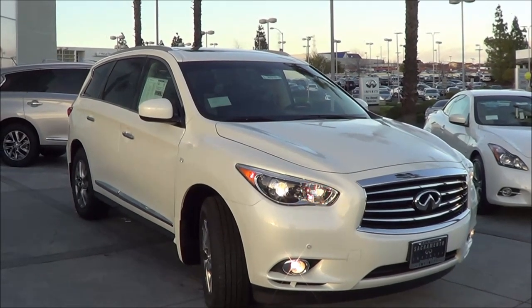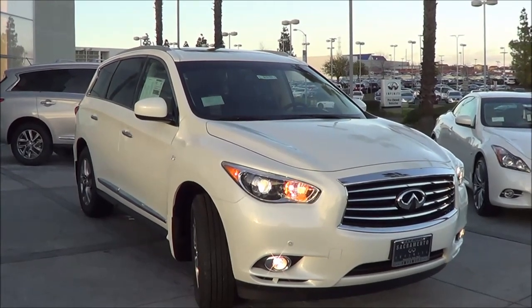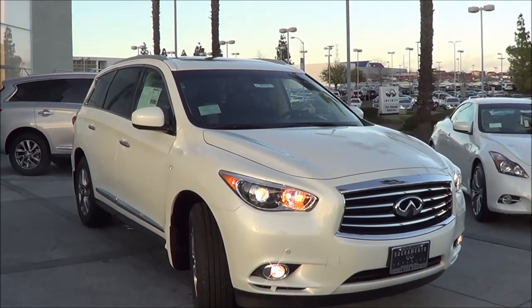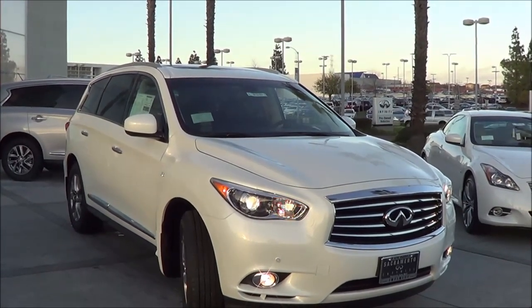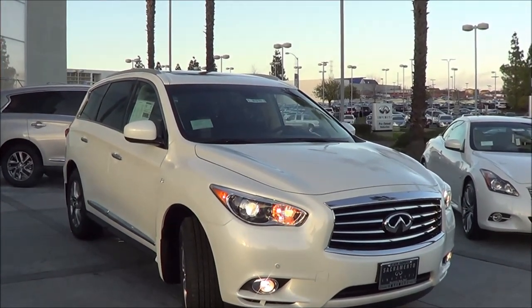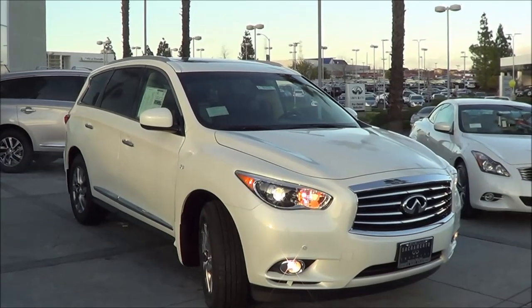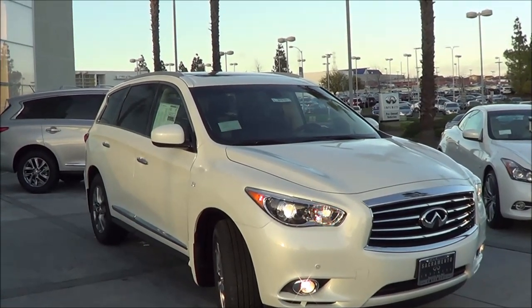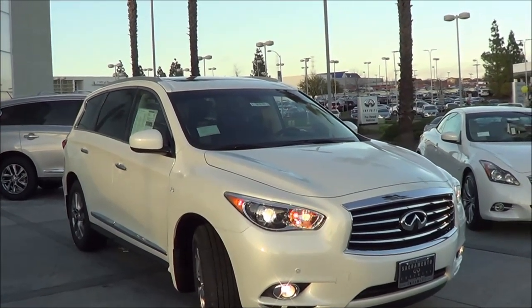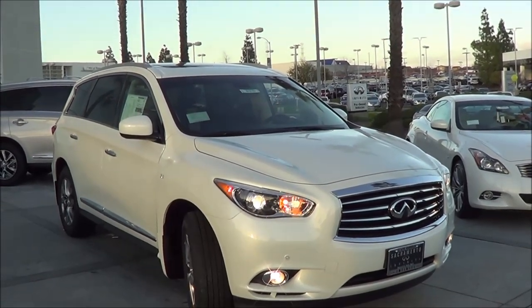Trims of the QX60 start at the base trim which starts at $42,400. Then you can choose a hybrid model which starts at $45,400. There are also many packages that you can choose on the QX60. Competitors of the QX60 include the Buick Enclave, the BMW X5, as well as the Acura MDX — all vehicles in the three-row large crossover luxury SUV segment.